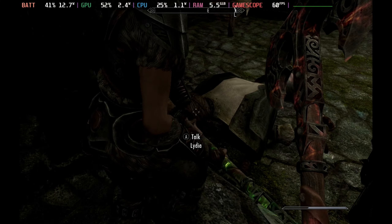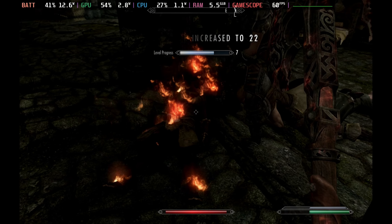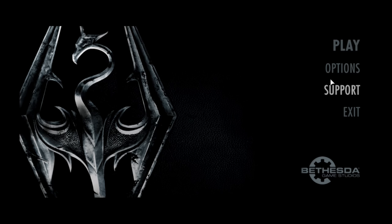On top of that, there are a ton of mods for this as well. I haven't started playing with them just yet, but most of them do work. So let's have a quick look at the settings here.